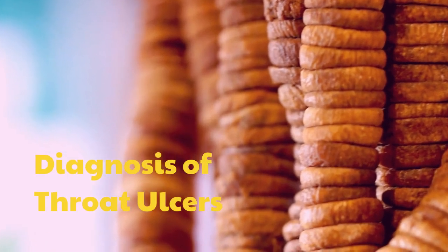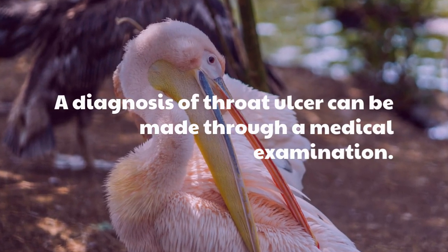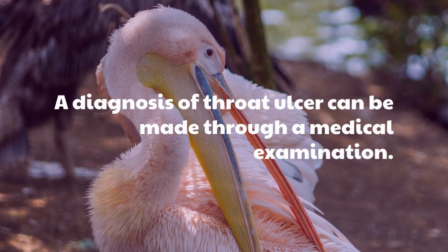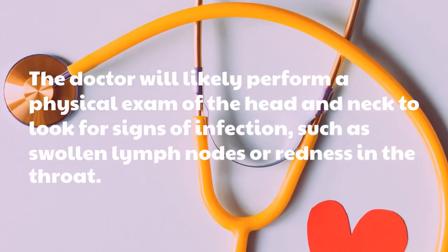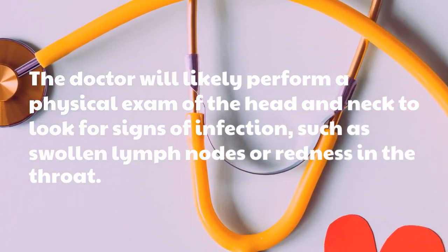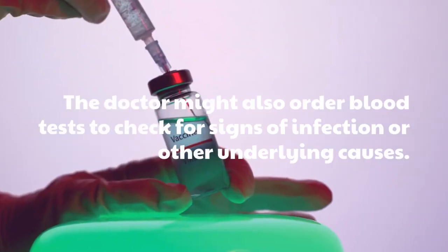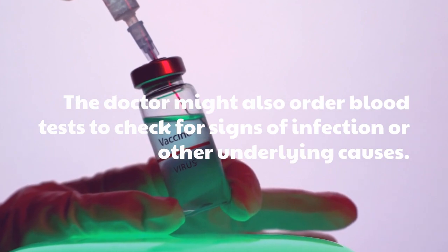Diagnosis of throat ulcers can be made through a medical examination. The doctor will likely perform a physical exam of the head and neck to look for signs of infection, such as swollen lymph nodes or redness in the throat. The doctor might also order blood tests to check for signs of infection or other underlying causes.